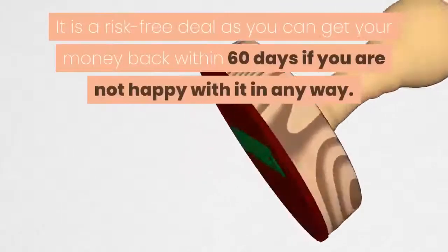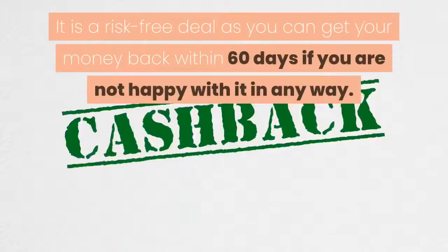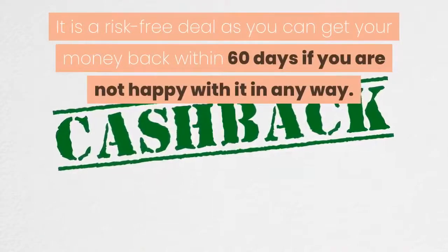It is a risk-free deal, as you can get your money back within 60 days if you are not happy with it in any way.